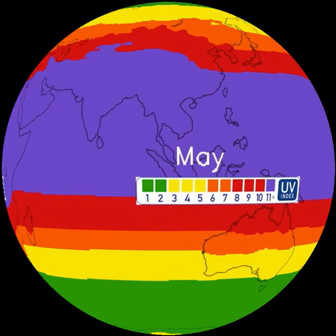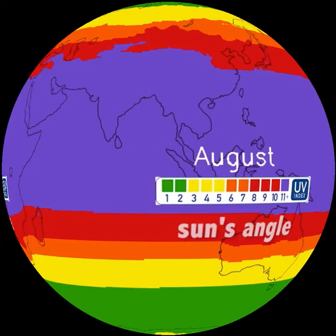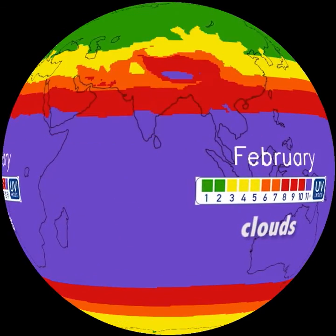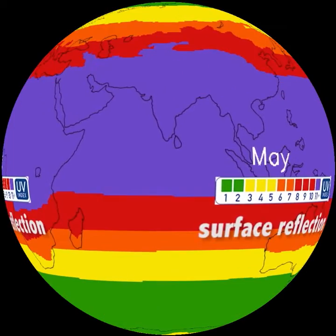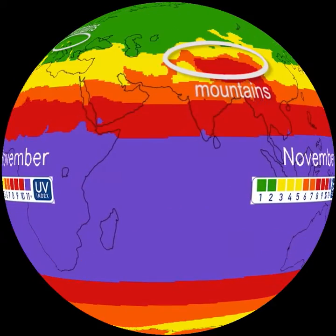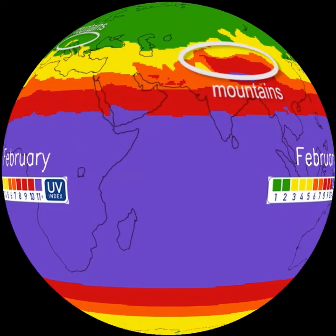How much UV radiation reaches Earth's surface is due to how high the sun is in the sky, the ozone layer thickness, clouds, land elevation, pollution, and reflection off of the surface. Notice that areas with mountains have a higher UV index.